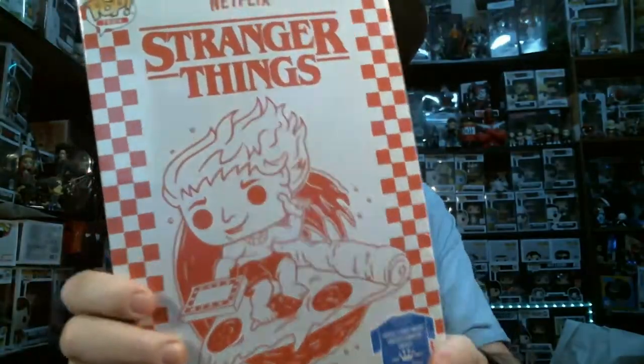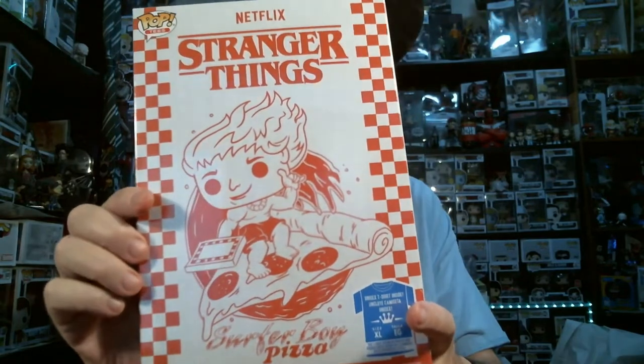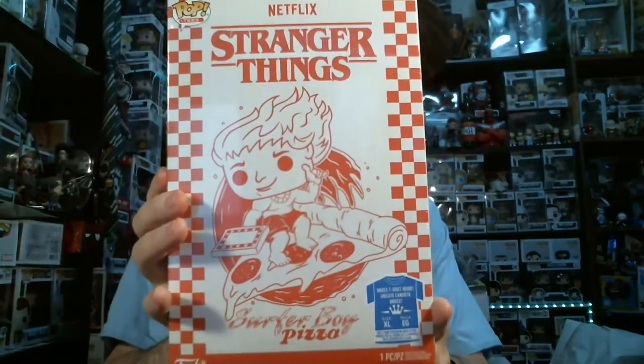Hello everybody, welcome back. This is Augie and I have Stranger Things Pizza Boy, Surfer Boy Pizza. Here we go.